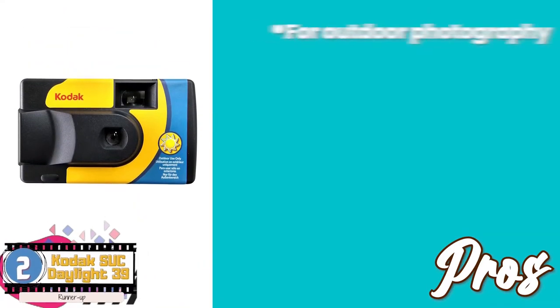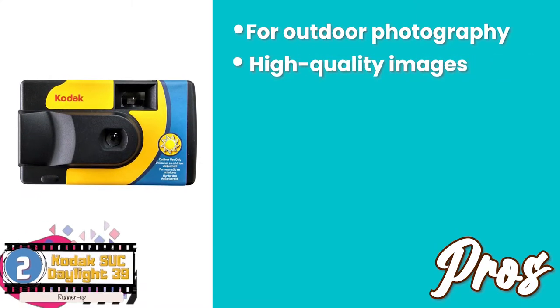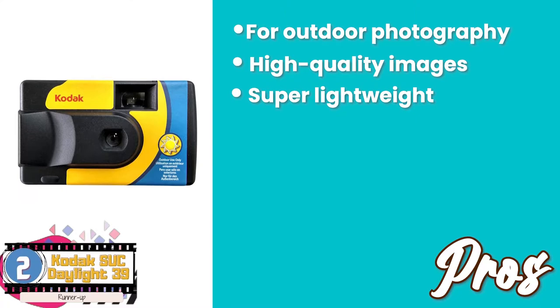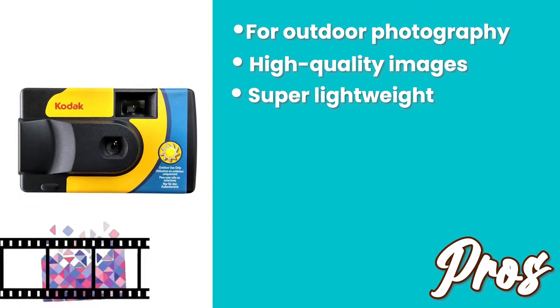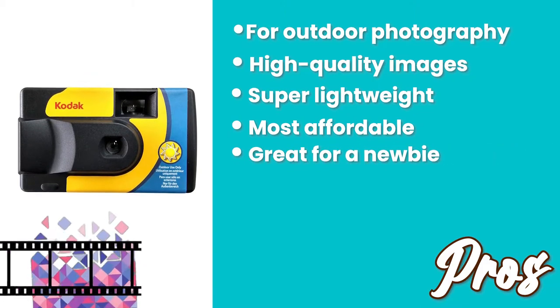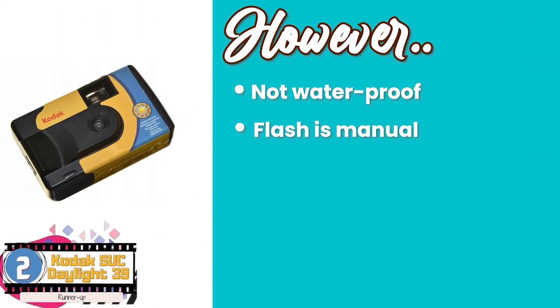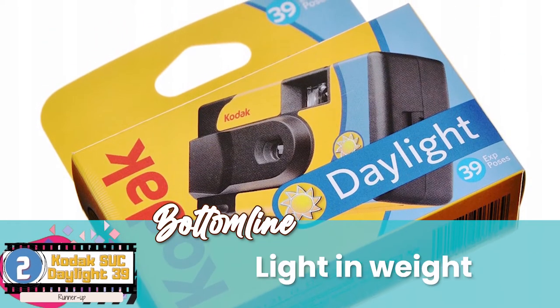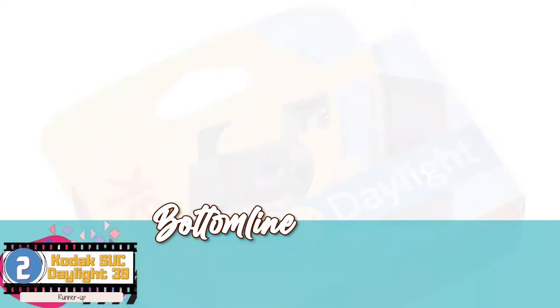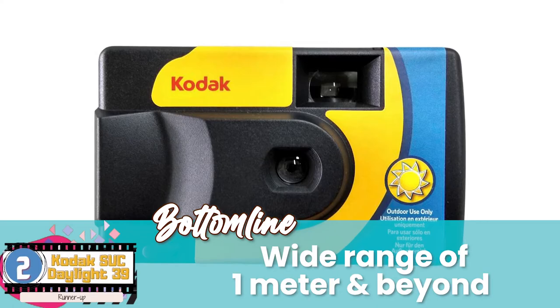Its pros are: it's ideal for outdoor photography and gives out high-quality images for print. It's super lightweight, which makes it easy to carry. It's one of the most affordable disposable cameras on the market. And it does not need a steady hand, which makes it great for a newbie photographer. However, it's not waterproof, and the flash is manual, so it needs to be adjusted by the user. The bottom line is, it's light in weight to ease portability, you can dispose of it after use, and it has a wide range of 1 meter and beyond.